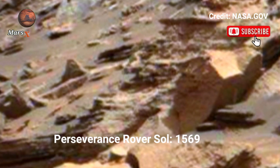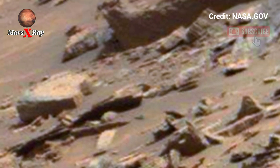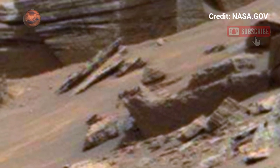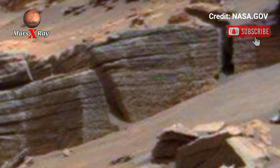Welcome back to the YouTube channel Mars X-Ray. NASA's Mars Perseverance Rover Sol 1569 — NASA's Perseverance Rover has released new breathtaking video footage of Mars. A new video from NASA's Perseverance Rover offers a jaw-dropping look at the Martian surface.